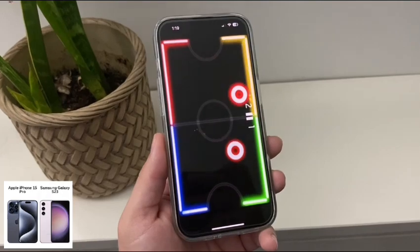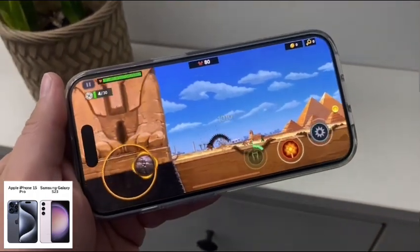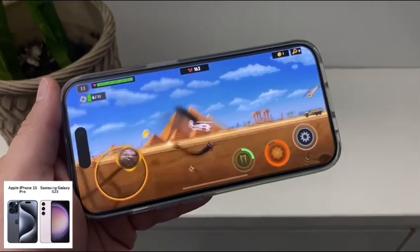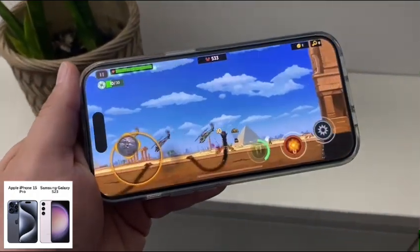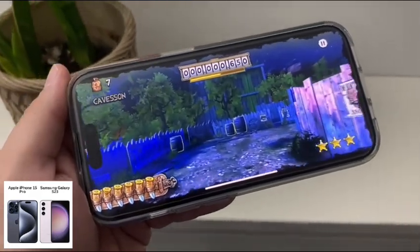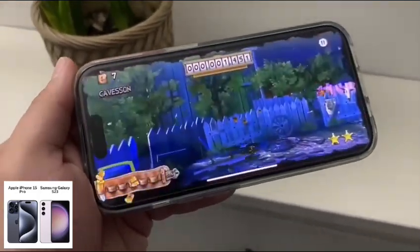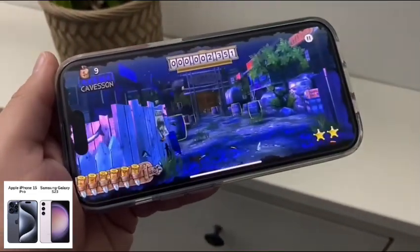Neither of these come with a headphone jack. Both have Bluetooth 5.3 and NFC, mostly used for payments. The iPhone now has USB Type-C, just like Android phones, for charging. For unlocking, the iPhone has Face ID while the Samsung has an under-display ultrasonic fingerprint reader. The battery: the iPhone has a smaller battery at 3,274mAh versus the Samsung's 3,900mAh. Both get 50% charge in around 30 minutes with wired charging. The iPhone gets 15W MagSafe wireless and 7.5W Qi wireless; Samsung has 15W Qi wireless. Both have 4.5W reverse wireless charging.